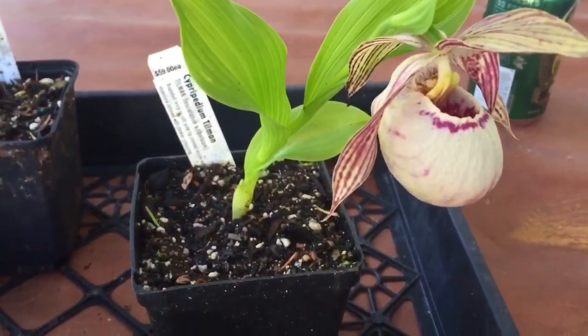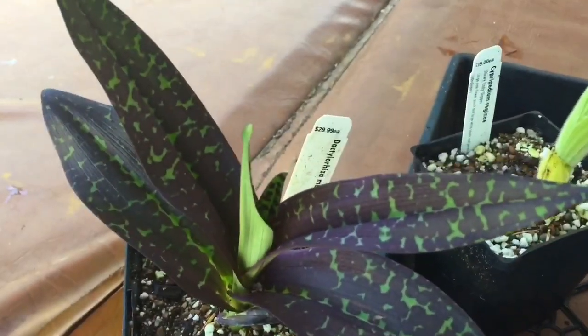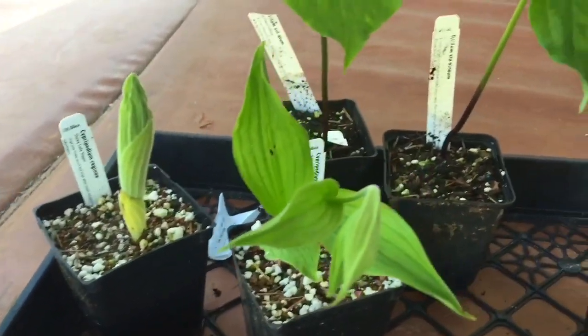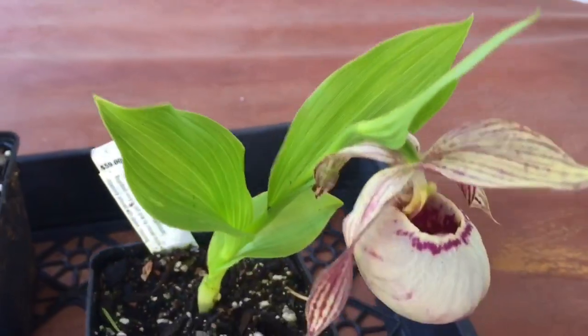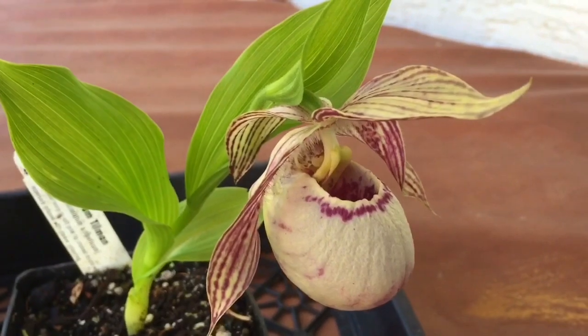And I love the slipper orchids. So to summarize: cypripedium Tillman, pubescens, regina, and dactylorhiza maculata. Anyway, that is just a quick video on my new orchid haul. I hope you like this video, and if you want to see more videos like this, make sure you subscribe to my channel. As always, thanks for watching.